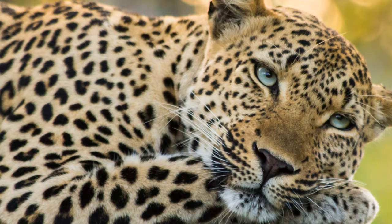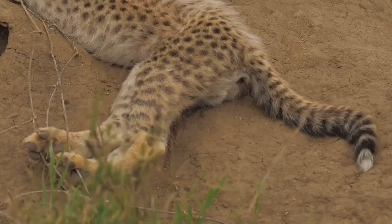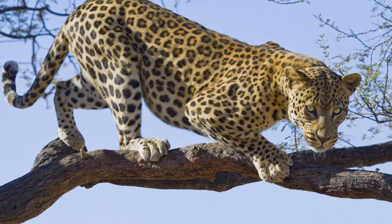They begin to venture out of the den, their small paws patting softly on the earth, their eyes wide with curiosity as they take in the world around them. The mother leopard's role is far from over, though. She will continue to protect and feed her cubs until they are capable of hunting and surviving on their own.